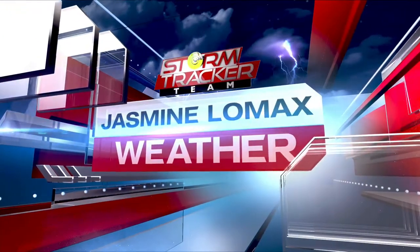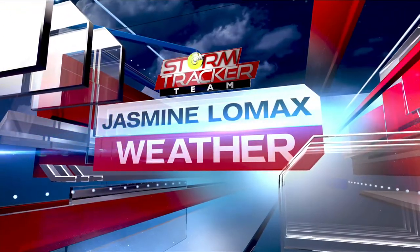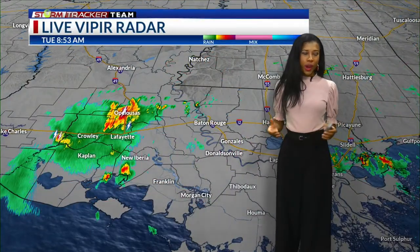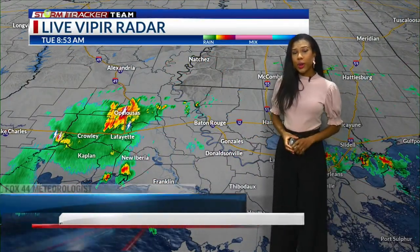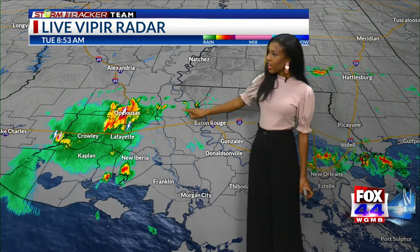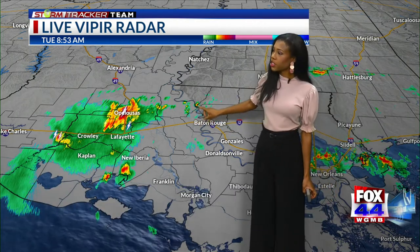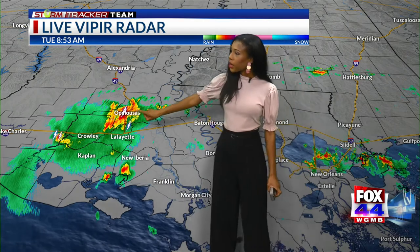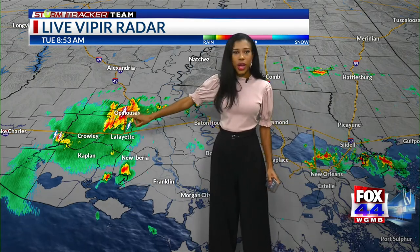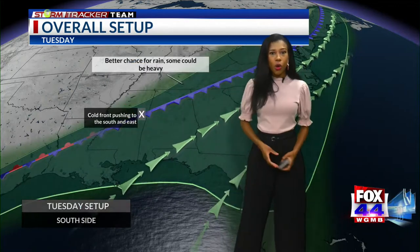Now your weather forecast with meteorologist Jasmine Lomax. Happy Tuesday. We are starting the day with gray and gloomy conditions, also a few spotty showers and storms in some areas. Across most of East Baton Rouge and the metro area, mostly dry, but we're starting to see a few showers and storms bubble up just west of the parish. And then around Opelousas, a few areas with heavy rain and lightning as well — that's all ahead of a cold front.